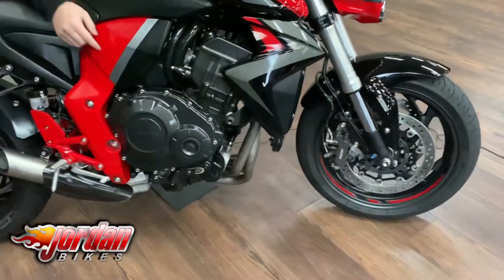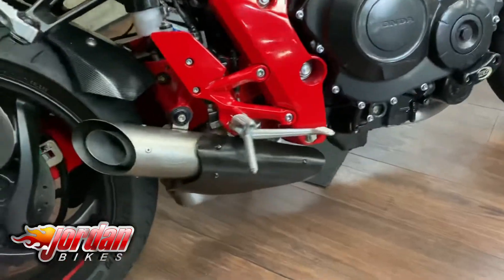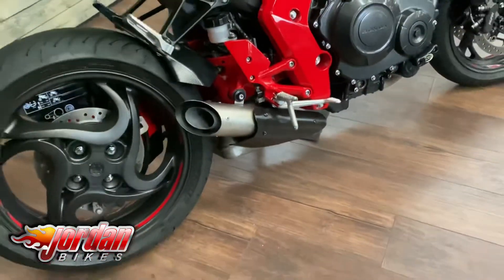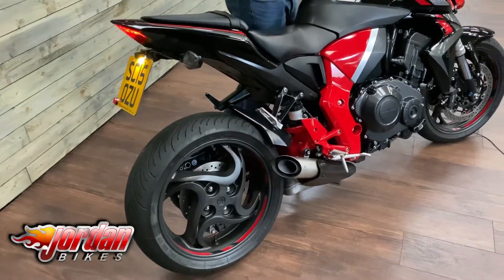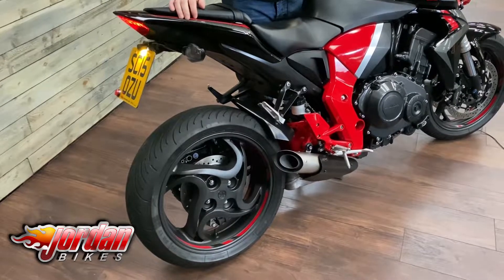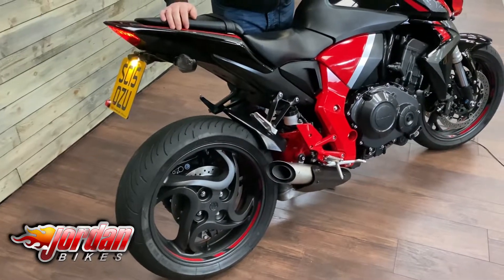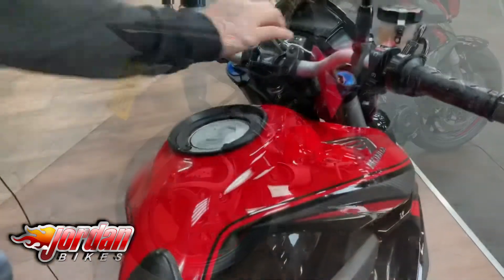Other than that the bike is in lovely condition. Coming over this side of the bike, you've got some more protection there by R&G, you've got a G&G exhaust, and you can get a better look there at that single-sided swing arm. I'll give it a start up so you can have a listen.